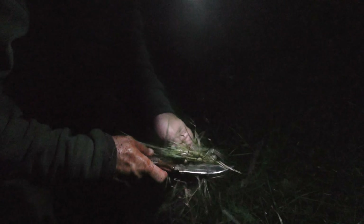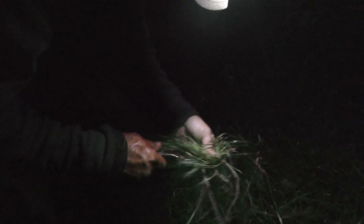That muntjac is all cleaned out — nice little button buck. I'm going to take the guts and put them in the next field, and hopefully that might draw a fox in. It's a good little spot here — this little crossroads where a few hedges at the bottom of the field all join with a bit of tree line. I've seen foxes here the last couple of times I've been down and again this evening, so it's definitely worth putting a bit of bait out and standing back to see what comes in.